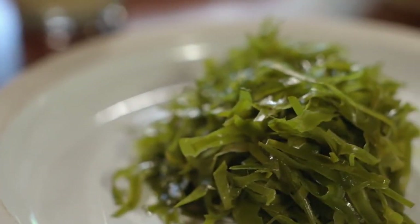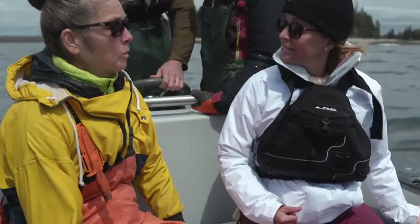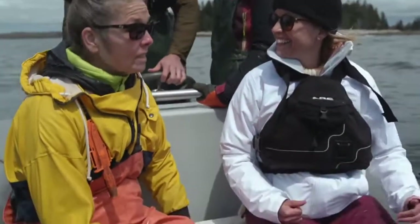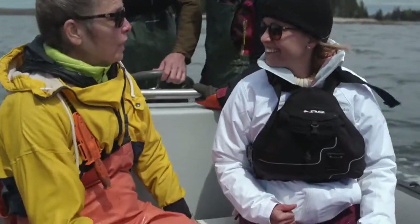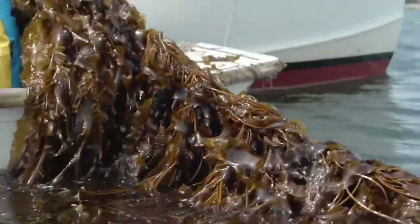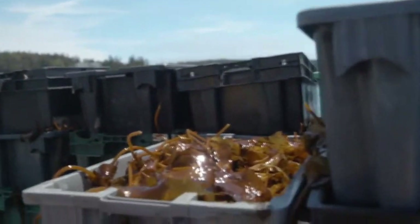My best friend Michelle got breast cancer and she decided that she was gonna eat raw and nothing but raw. So we were having lunch one day and she was eating seaweed salad, which I thought looked disgusting and probably tasted disgusting. She said no, it doesn't. So I tried it and I was like, you're right, it does taste good. So I looked up online about seaweed and I came across these two wonderful people who have helped me along the way and just got me started. This is my fourth year harvesting kelp.